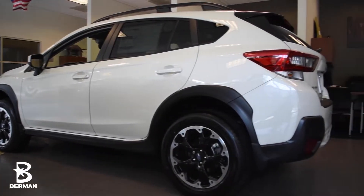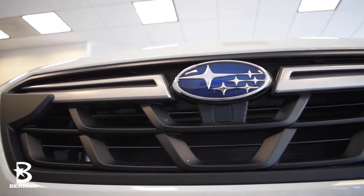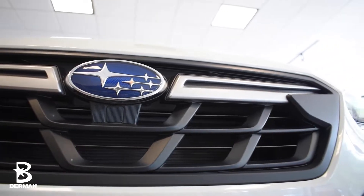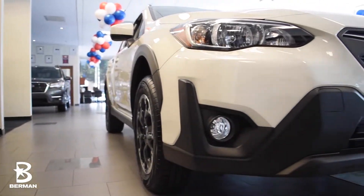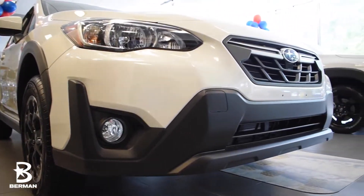Starting with the exterior, the 2023 Crosstrek continues Subaru's tradition of rugged good looks, including 17-inch machine-finished alloy wheels, fog lights, and 8.7 inches of ground clearance for those off-roading conditions.